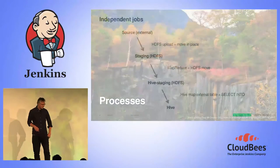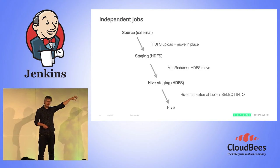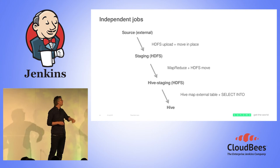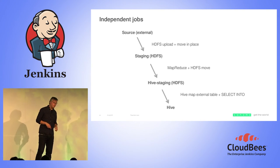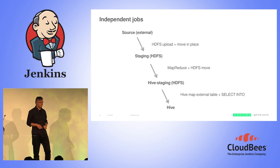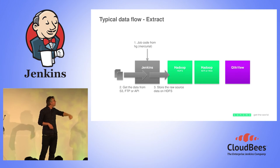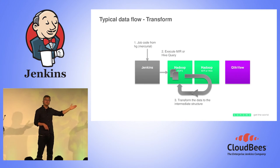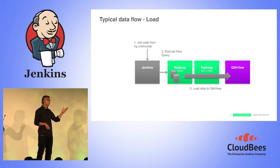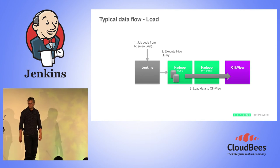How do our processes look? We try to use these stages of moving data forward: getting from source, moving everything to the Hadoop file system, then using the power of Hadoop's parallel processing to transform it into Hive staging and then into Hive — the data warehouse — making it accessible to data analysts. Jenkins kicks off the Jython job, which pulls in the data and moves it to HDFS. Then we trigger from Jenkins the job to run to process the data and make it available in Hive. The last step: we trigger a load to ClickView, which loads the data either from Hive or we push files there.